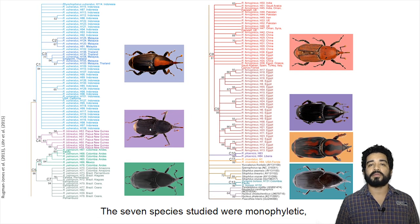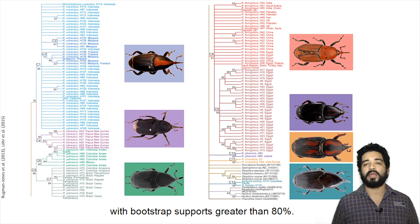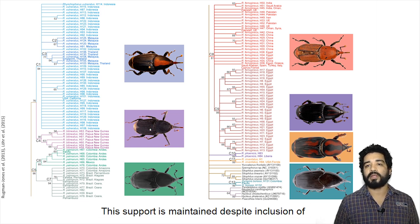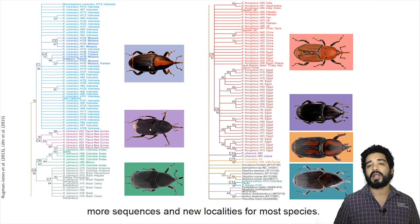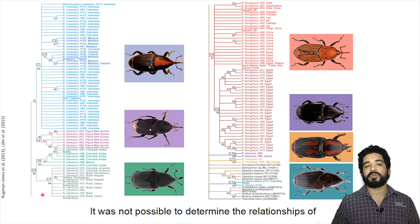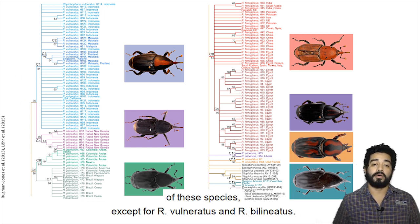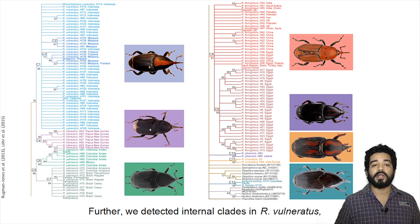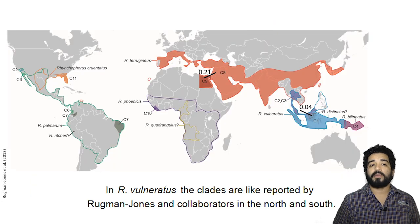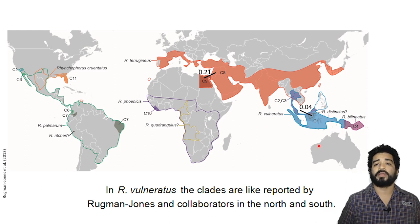The seven species studied were monophyletic with bootstrap support greater than 80%. This support was maintained despite the inclusion of more sequences and new localities for most species. It was not possible to determine the relationships among these species, except for R. vulneratus and R. bilineatus. We detected internal clades in R. vulneratus, R. ferrugineus, R. palmarum, and R. bilineatus. In R. vulneratus, the clades are similar to those reported by Rudman, Johnson and collaborators in the north and south, with a genetic distance of 0.04.